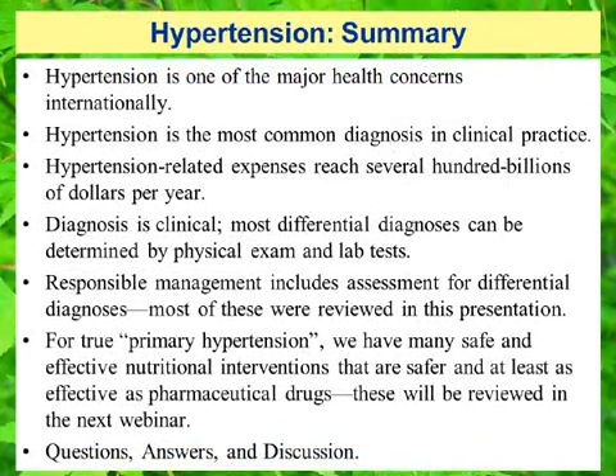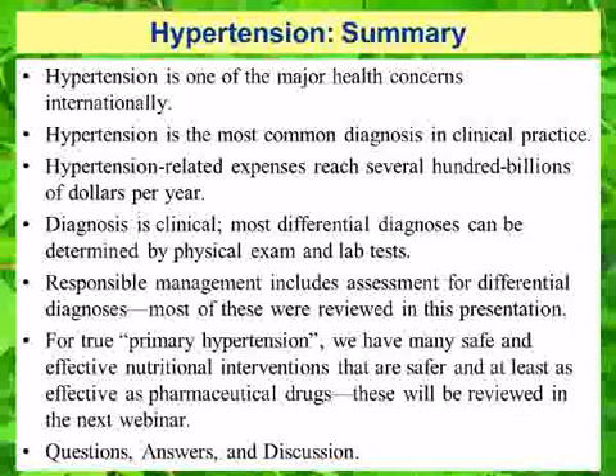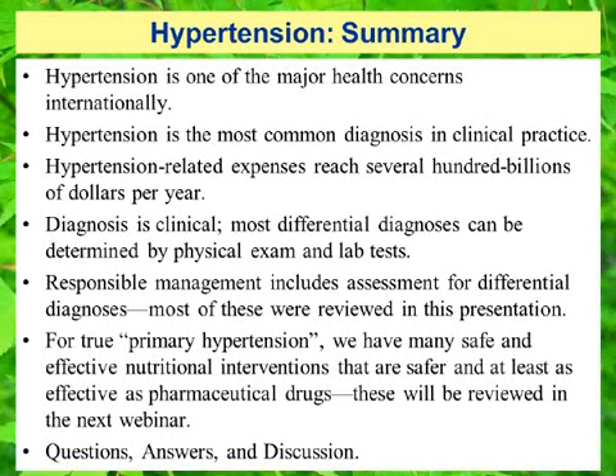In summary, we want to emphasize that hypertension is one of the major health concerns internationally. Hypertension is the most common diagnosis in clinical practice, and hypertension-related expenses reach several hundred billion dollars per year. The diagnosis is clinical; most differential diagnoses can be determined by physical exam and lab tests. Responsible management includes assessment for differential diagnoses, most of which were reviewed in this presentation. For true primary hypertension, we have many safe and effective nutritional interventions that are safer and at least as effective as pharmaceutical drugs, and these will be reviewed in the next webinar.